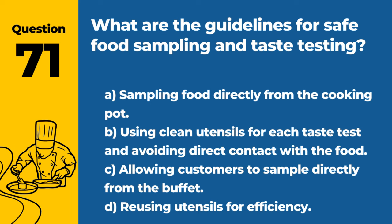Question 71. What are the guidelines for safe food sampling and taste testing? A. Sampling food directly from the cooking pot. B. Using clean utensils for each taste test and avoiding direct contact with the food. C. Allowing customers to sample directly from the buffet. D. Reusing utensils for efficiency. Answer: B. Using clean utensils for each taste test and avoiding direct contact with the food. This prevents contamination of the food being sampled.